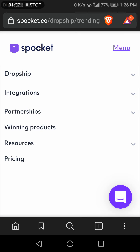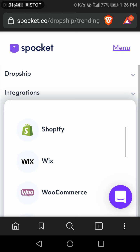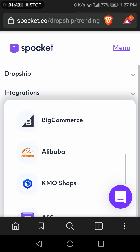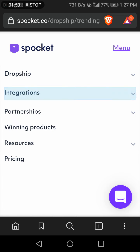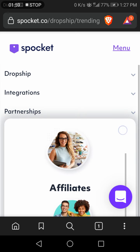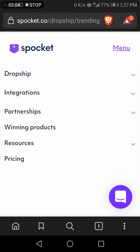All of these are available for dropshipping under Spocket. When you go to integrations, Spocket supports Shopify, Wix, WooCommerce, BigCommerce, Alibaba, AliScraper, and Square. Under partnerships, when you are in Spocket, you can also find affiliate programs and suppliers.